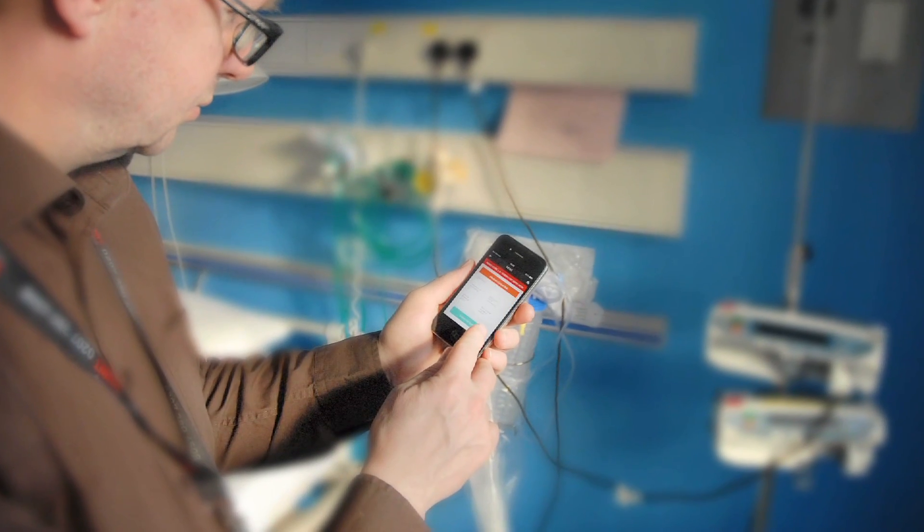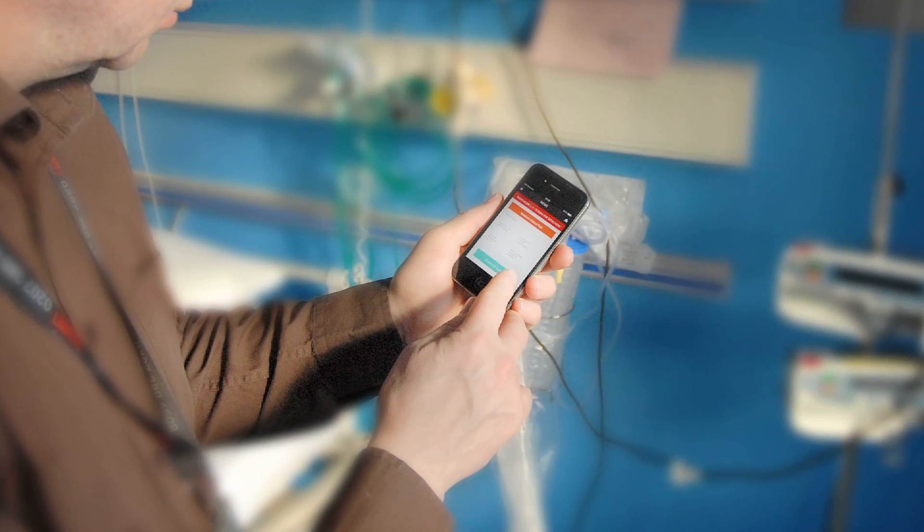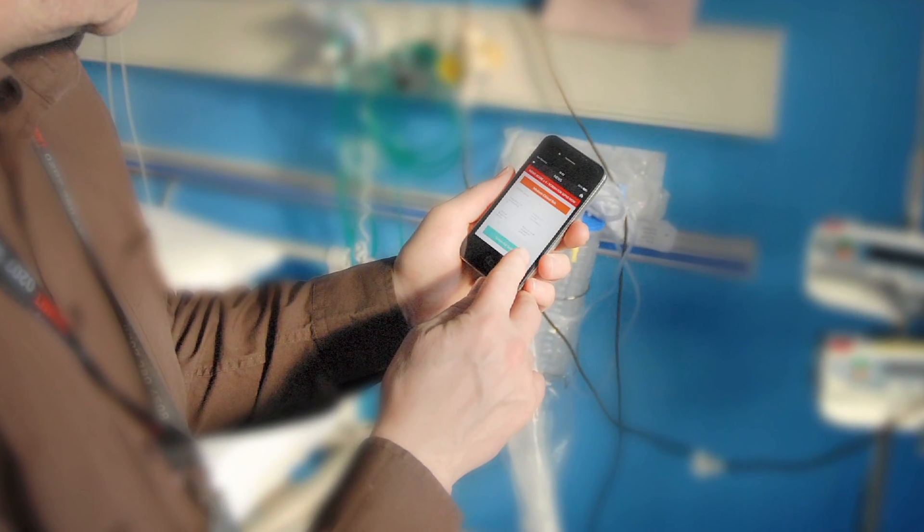As a mobile app, it can be safely used at the point of care with the potential to positively influence clinical decision making. Prompt recognition and treatment within the hour significantly improves the outcome from sepsis, and the NEWS calculator plays a vital role towards this.